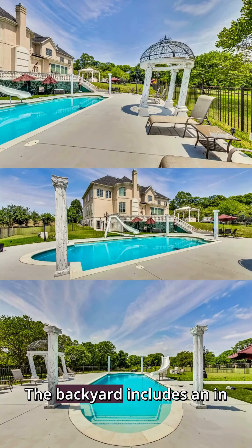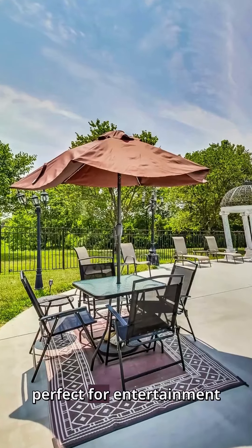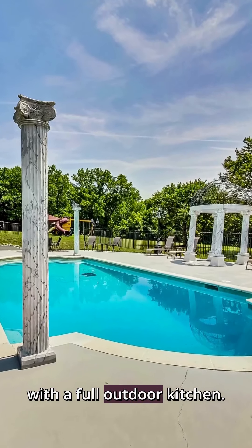The backyard includes an in-ground pool perfect for entertainment, with a full outdoor kitchen.